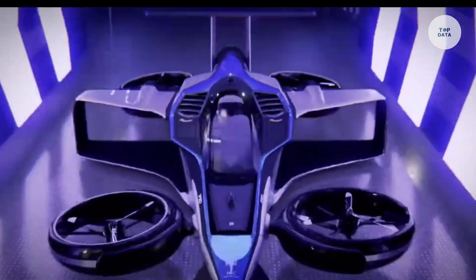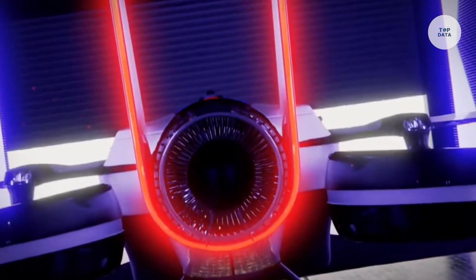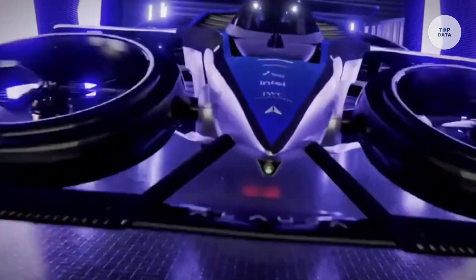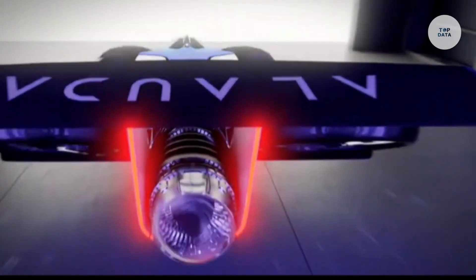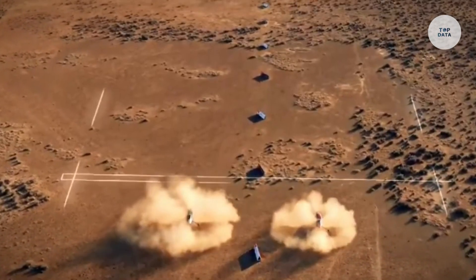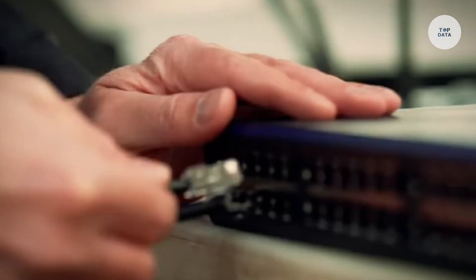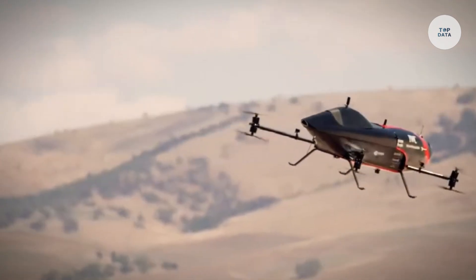The Airspeeder Mark IV, developed by Allauda Aeronautics, is the world's first crewed flying racing car, marking a major milestone in electric vertical takeoff and landing EVTOL aircraft. Reaching speeds up to 360 km per hour in just 30 seconds, it combines high-performance racing with sustainable energy. Powered by a 1,000 kW hydrogen electric turbo generator, the Airspeeder MK4 uses green hydrogen, producing near-zero emissions.